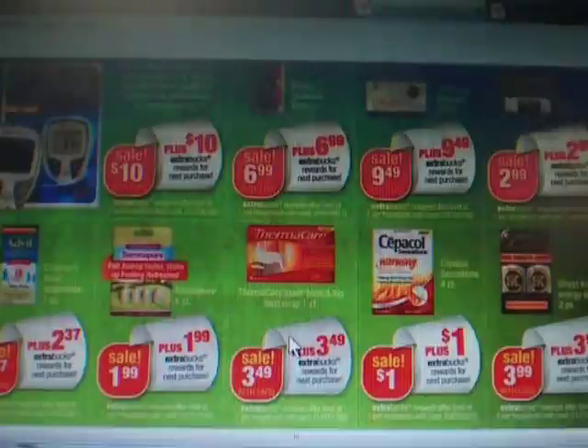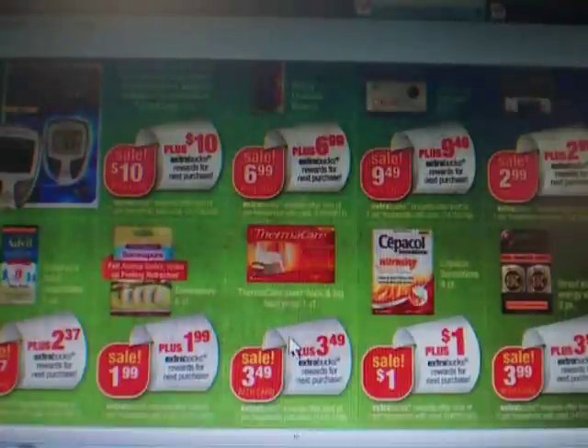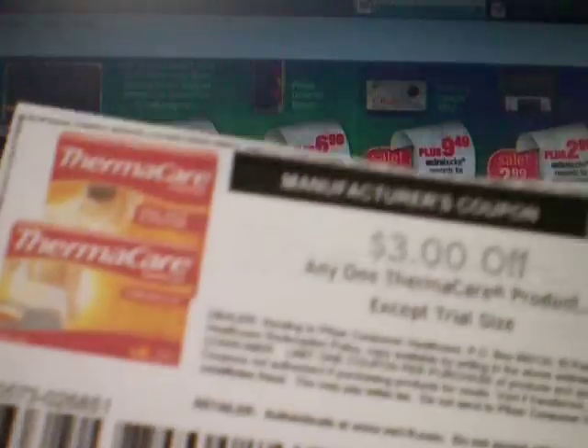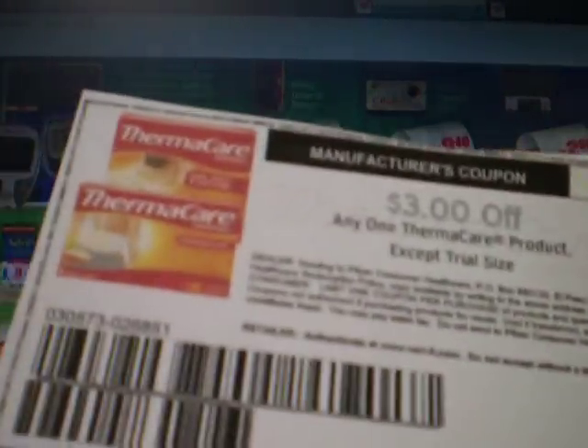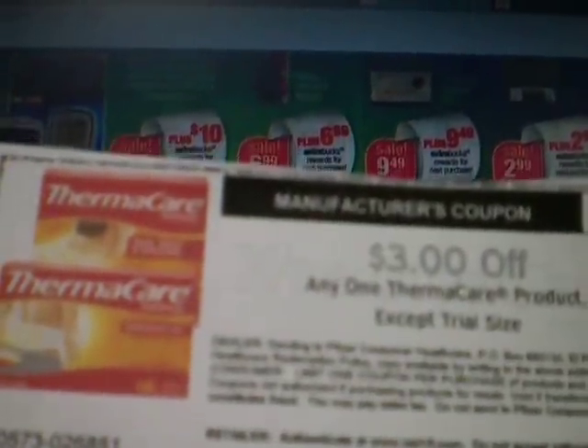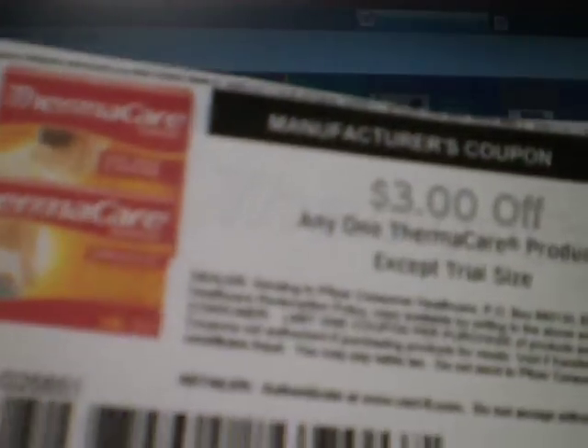The Thermacare is $3.49 and you'll get $3.49 back — that is for the one count. At one time here on iHeartCVS, she had a link to the Thermacare coupon for $3 off. I'm going to send her an email and see if she'll give us those links again. It was in a part she had on the rumored Black Friday, but she's taken that off. Hopefully she'll put that back up, because that was $3 off.